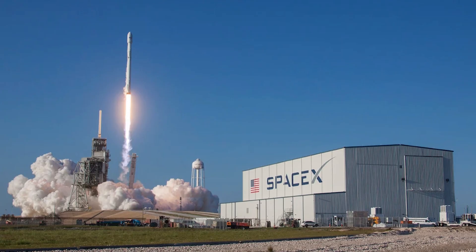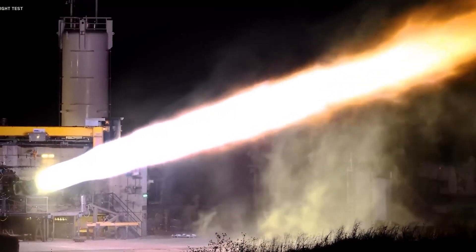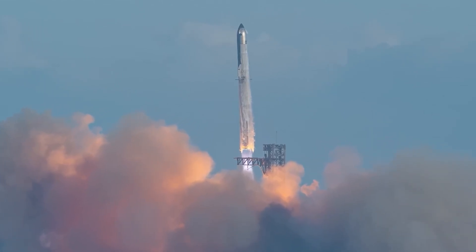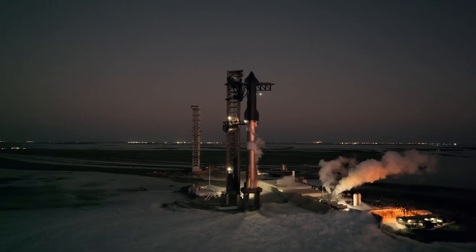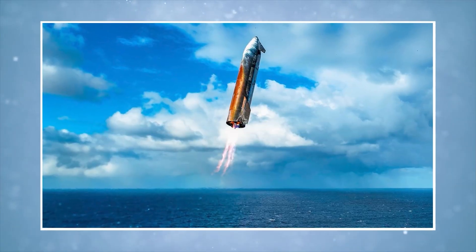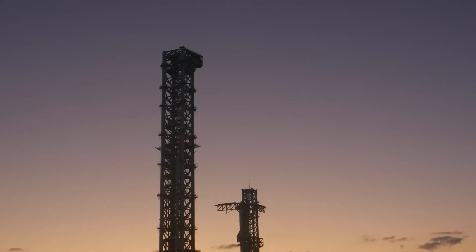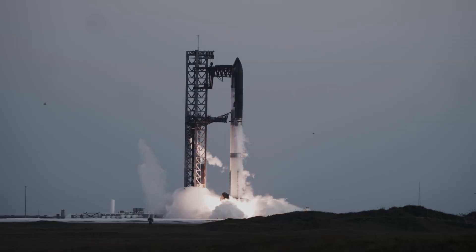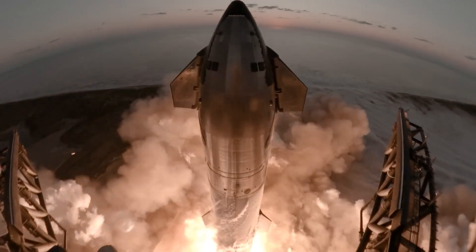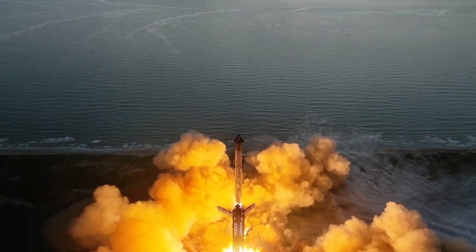SpaceX is determined to avoid repeating that history. But truly reusable spacecraft cannot spend months in repair between missions. If Starship is to launch daily — the vision Musk often describes — its heat shield must endure multiple re-entries with little more than light maintenance. Metal offers that possibility. But as Flight 10 proved, it comes at a cost. When the metallic test tiles burned orange, they highlighted the unavoidable chemistry of re-entry: oxidation. Steel, in particular, is highly vulnerable when exposed to atomic oxygen at hypersonic speeds. The rust-colored streaks were not catastrophic, but they raised important concerns.